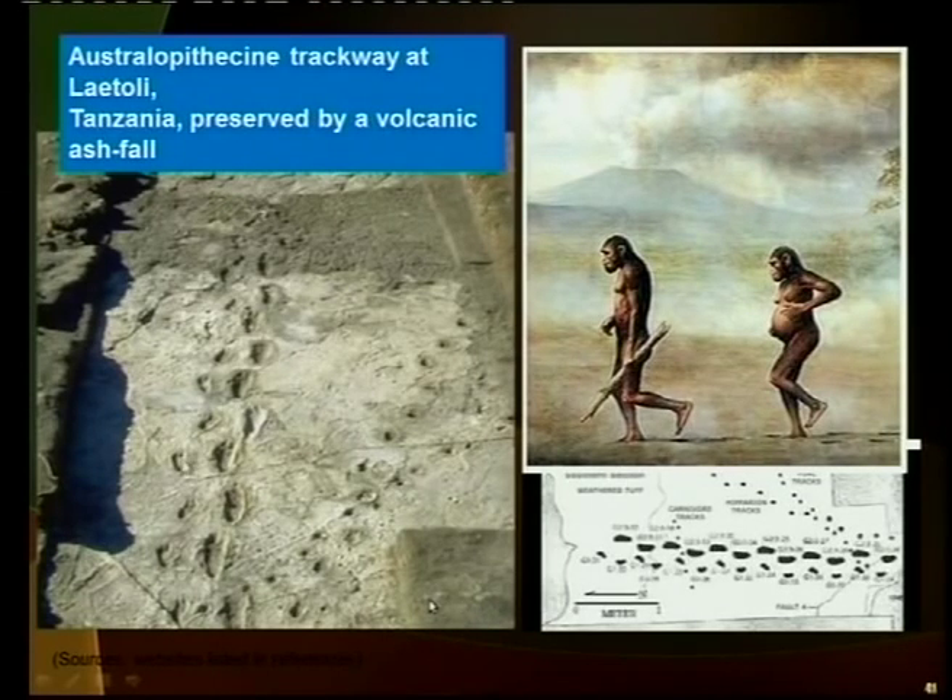You can definitely see the big toe away from the others, which means this is definitely not a chimpanzee. You can see the adult here with a little one running alongside. This was preserved over volcanic ash that landed and the rain set it down — that is why it is cemented like that.